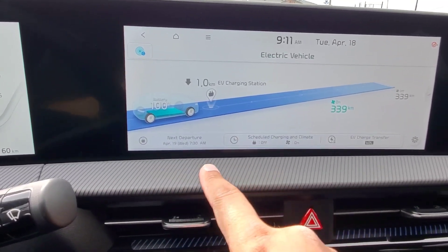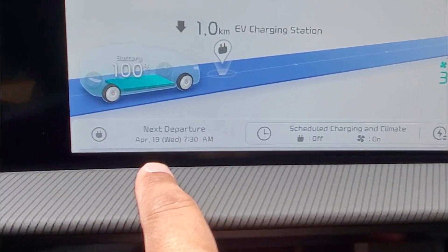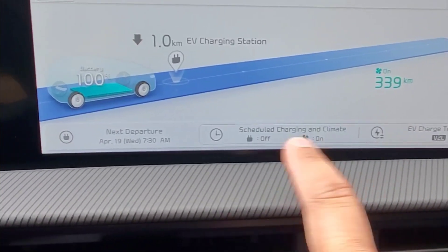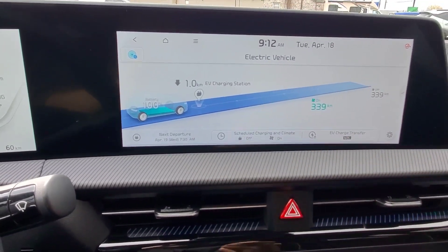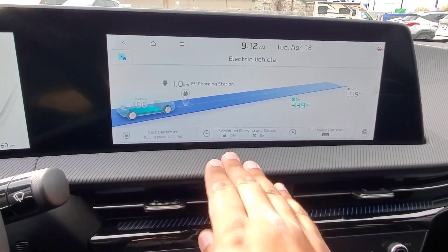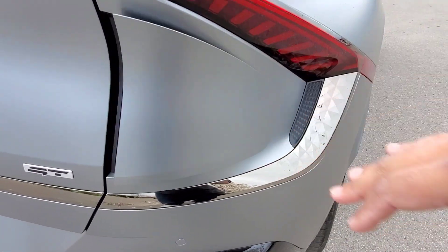Based on all this information, the next departure is going to be tomorrow at 7:30 AM and it's scheduled to have the climate go on. When I'm done for the day with the car, I go and plug it in and it's going to kick in based on the settings we've set.